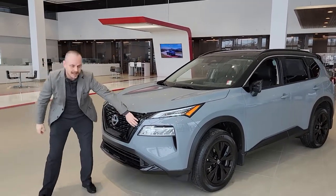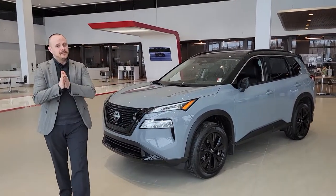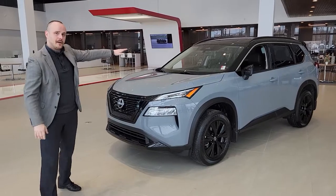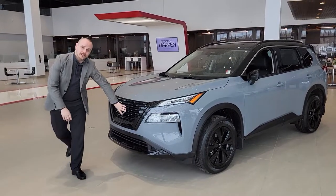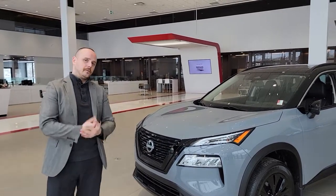That's a pretty cool thing — the blackout V-motion grille we got going on here. It's got a lot of safety features too: the camera right at the top and there's a radar sensor here, which is going to work for your forward collision warning as well as your emergency braking.